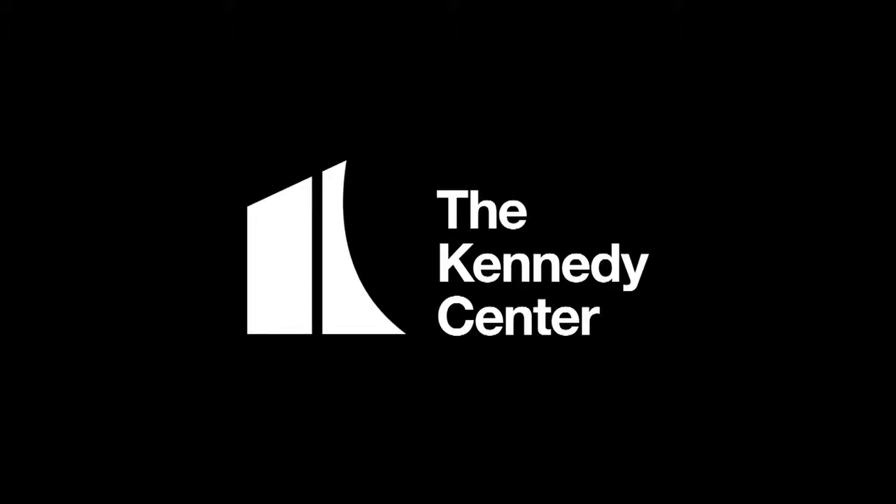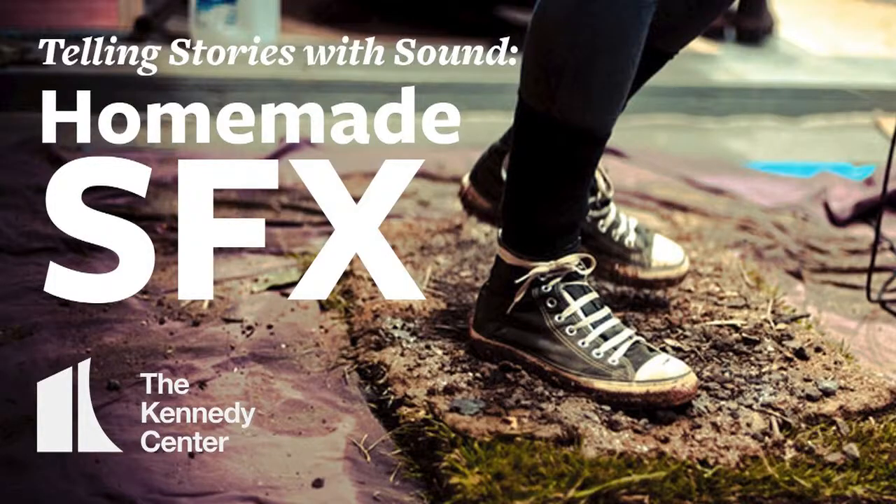From old-time radio to movies and video games, sound and the use of sound effects can play a huge role in helping to bring stories to life. I'm David First, and we're examining the way sound is used to tell stories in a series of podcasts. This time we're going to create our own old-time radio show without ever leaving the house.